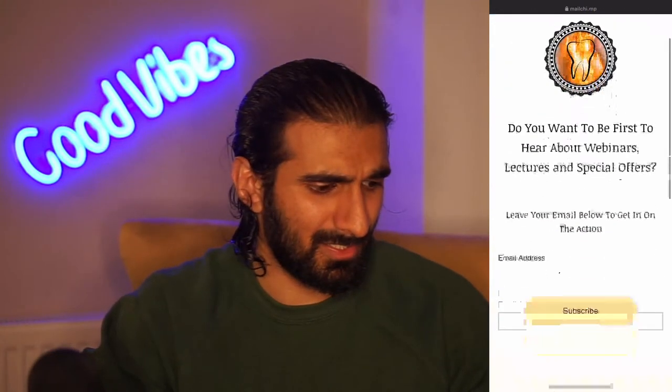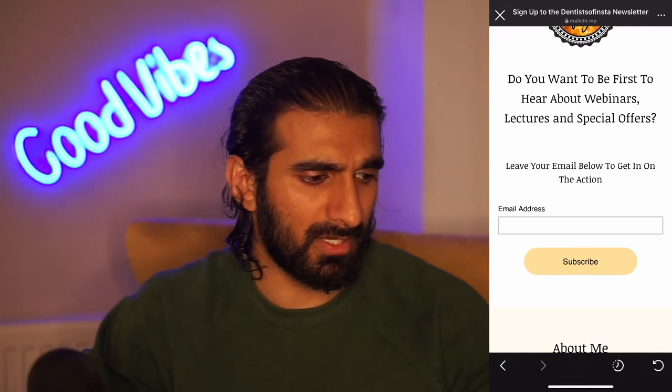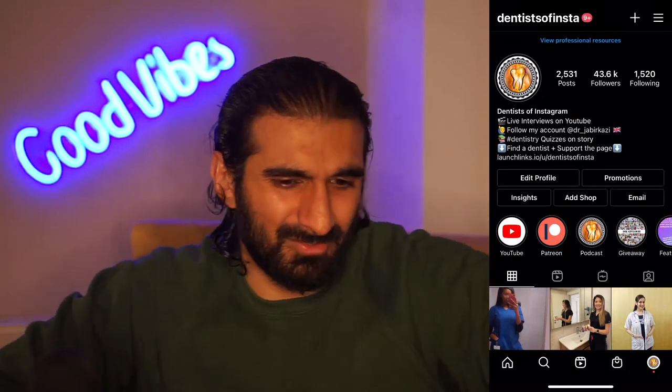The newsletter will have offers for lectures, webinars, products, discounts, etc. I don't want to ruin the look of my Instagram by putting loads of that stuff on all the time. How often? Maybe twice a month at the moment. I get lots and lots of requests from scrubs companies, MCQ companies, Stealth - loads of different things that want to be promoted. I don't want it on my stories or feed, so a newsletter is the way to go.